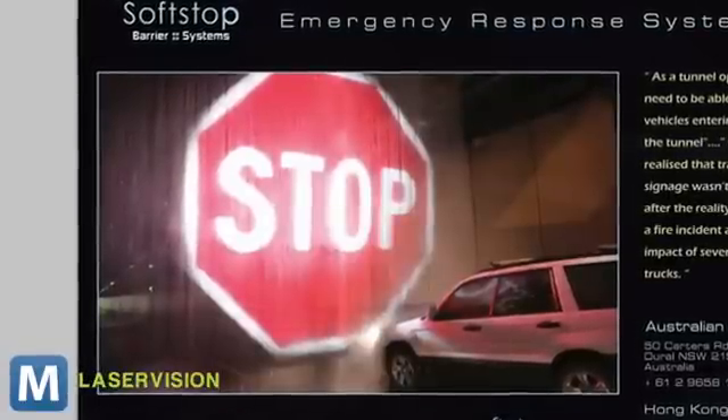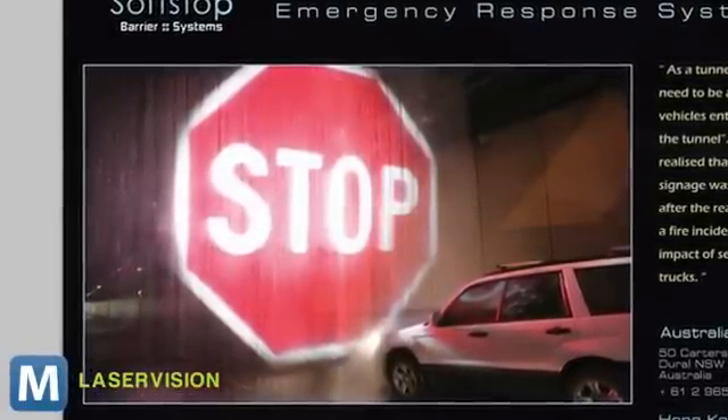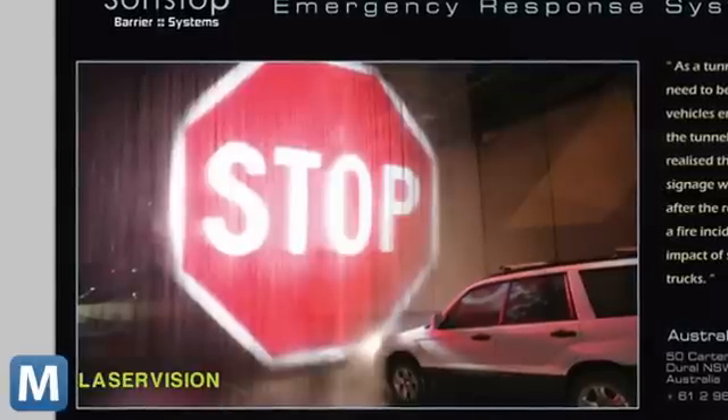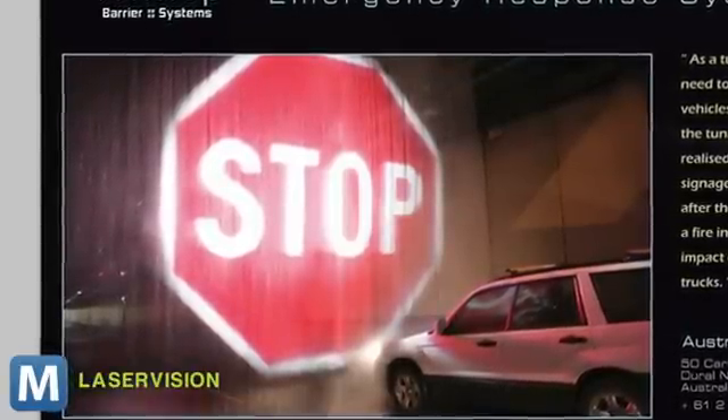And even if the giant glowing watery stop sign doesn't get drivers to stop, at least it won't make the collisions it's trying to prevent any worse. It's just a curtain of water, so any vehicle that plows through it shouldn't suffer additional damage. This proof of concept was installed in the Sydney Harbor Tunnel — it's one of several the city has installed to cut down on clearance incidents.